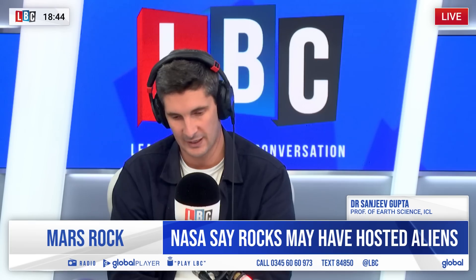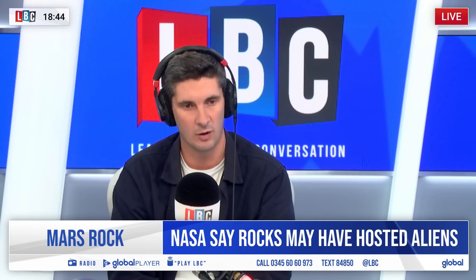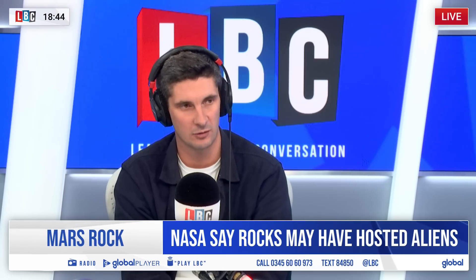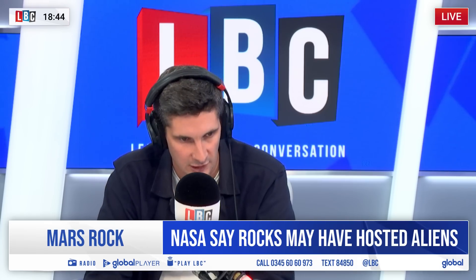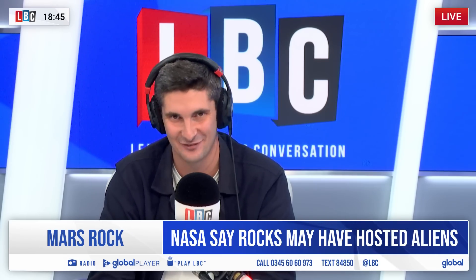I doff my cap to you — I think it is absolutely extraordinary and wonderful. It is a source of optimism in what sometimes can be a very pessimistic world. Thank you so much, Professor Dr Sanjeev Gupta, Professor of Earth Science at Imperial College London, working on that Perseverance NASA mission that found this rock. So it is endlessly fascinating.